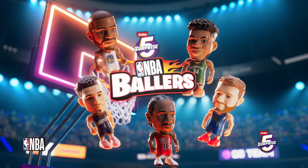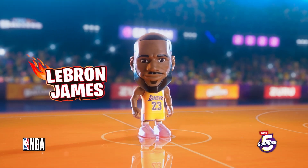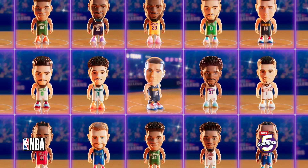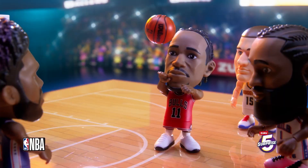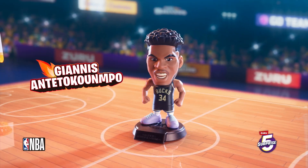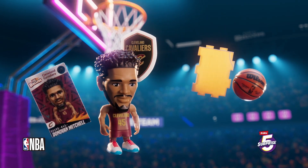Get in the game with five surprise NBA Ballers, the hottest NBA stars in collectible form. With over 30 to collect, you can trade or play with rare figures, frozen and game-time action. Each NBA Baller comes with five surprises inside.